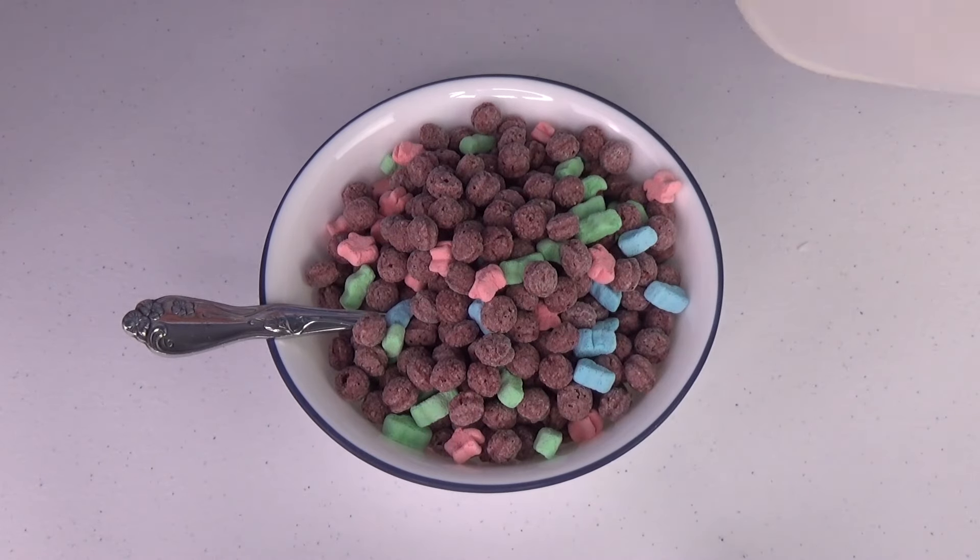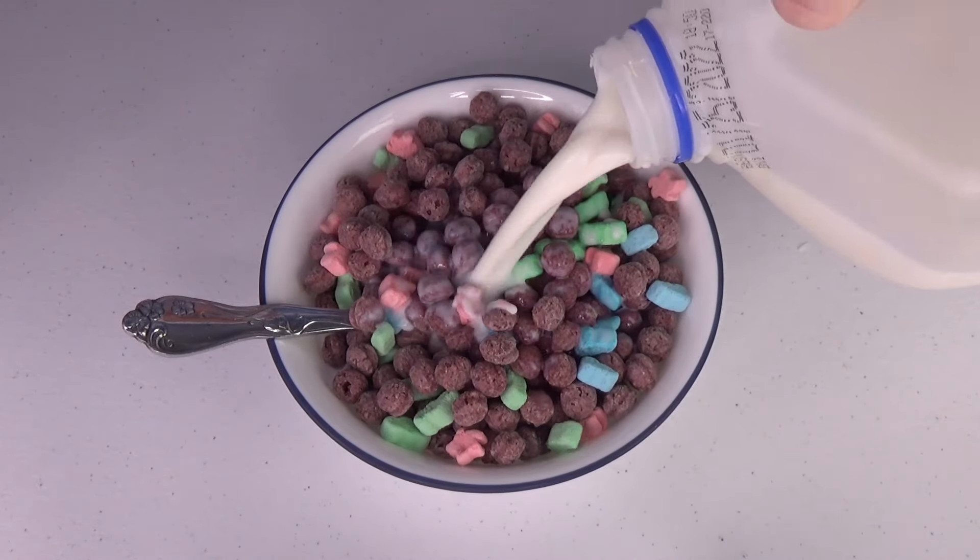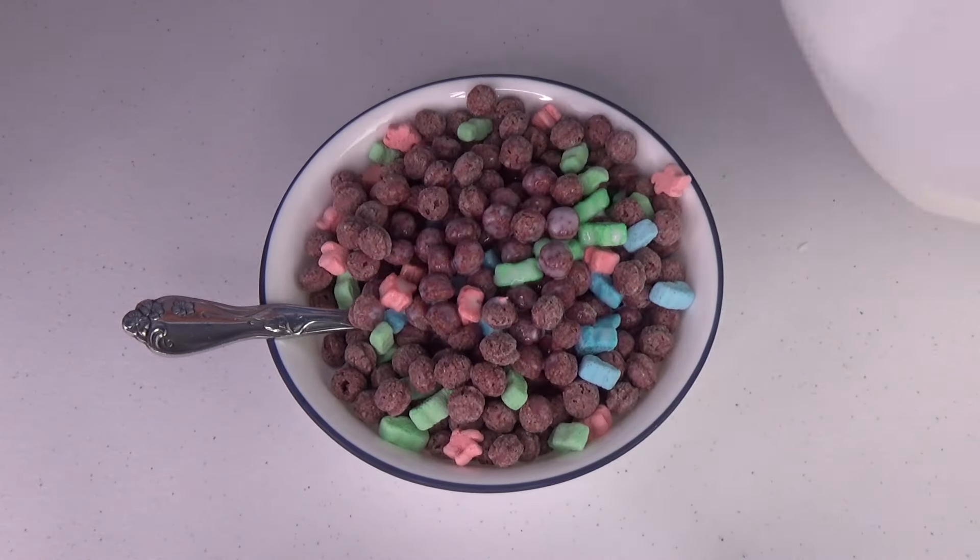Now let's pour the milk on. Well, Granny doesn't need a lot of purple and blue and green food, but we're gonna give this one an old Granny try. Look at those crazy colors! Here we go. Hey, that's really good — crunchy, sweet, and lots of marshmallows! Look at them all. That is yummy.